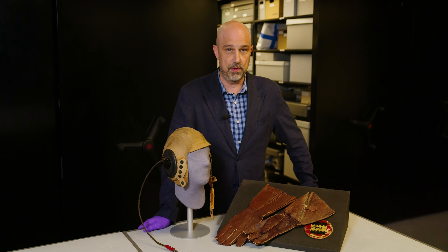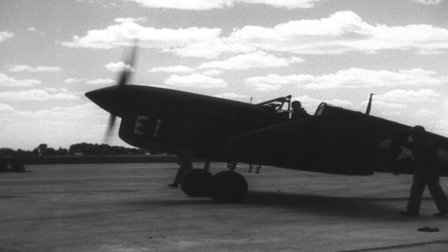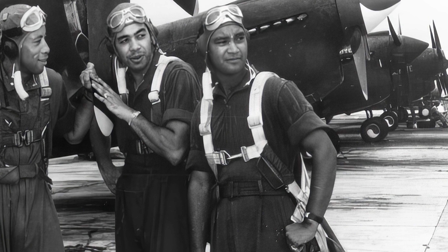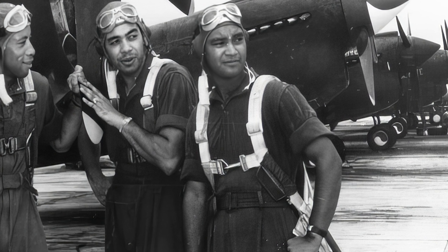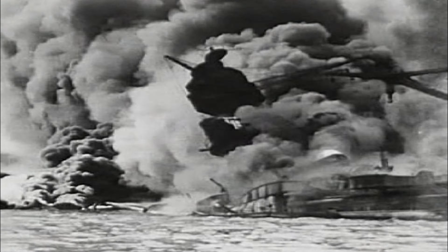These combat pilots trained in Tuskegee, Alabama, and went overseas to fly and fight in the Mediterranean theater of operations. Claiborne Buddy Lockett was born in Los Angeles, California in 1918. He enlisted before Pearl Harbor and trained to be a fighter pilot, earning his wings in 1943.